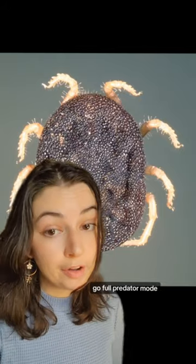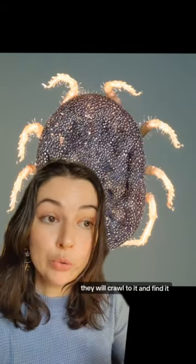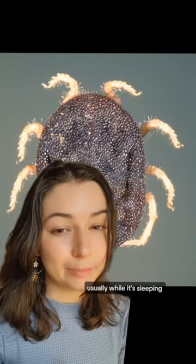Soft ticks, on the other hand, go full predator mode and they actually seek out their prey. They will crawl to it and find it, usually while it's sleeping.